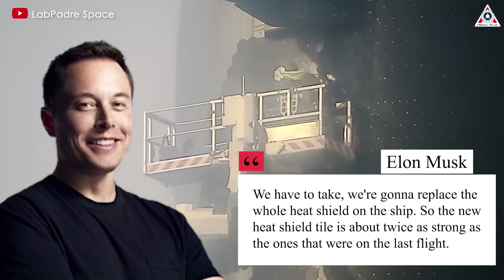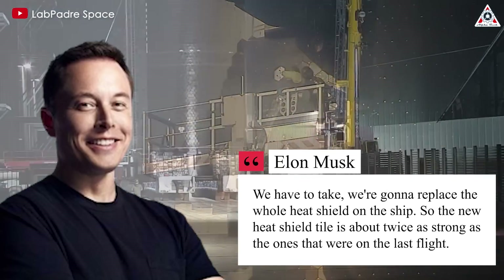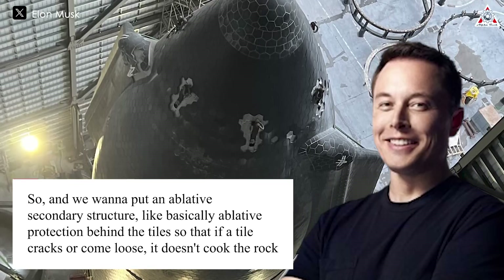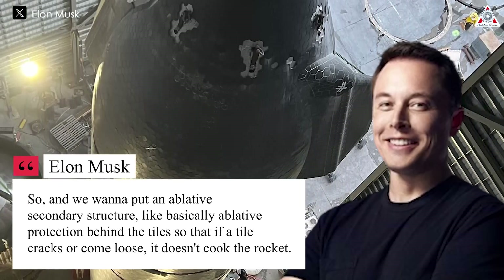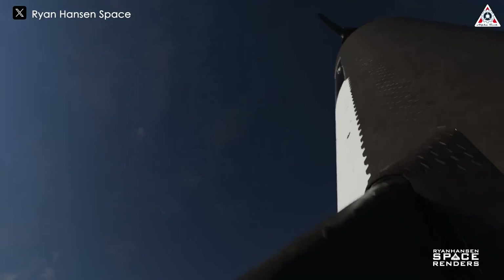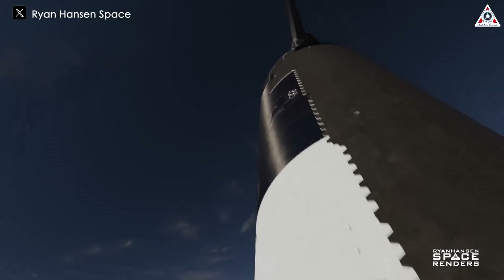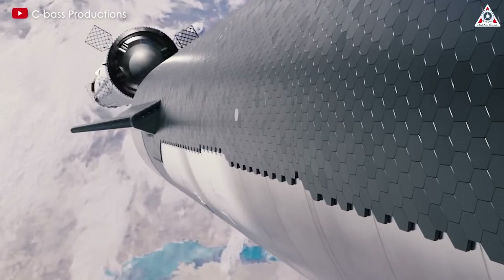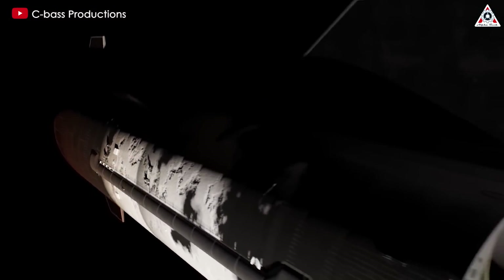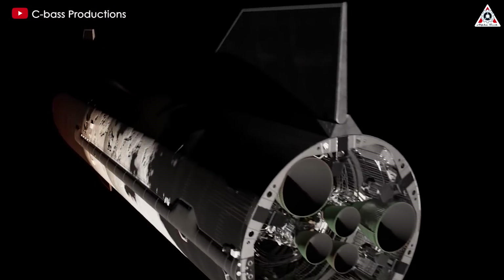Musk shared: "We're going to replace the whole heat shield on the ship. The new heat shield tile is about twice as strong as the ones on the last flight. We want to put an ablative secondary structure — basically ablative protection behind the tiles — so that if a tile cracks or comes loose, it doesn't cook the rocket." The new tiles are about twice as strong, or hopefully half as likely to crack or come off. SpaceX tested the secondary ablative material in the fourth flight in areas where heat shield tiles were deliberately removed. This silicone felt ablative material is not ideal for reuse, but keeps the ship safe if tiles fall off during or before re-entry.